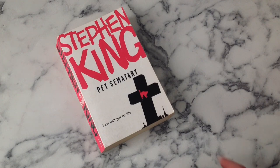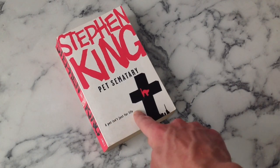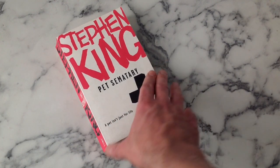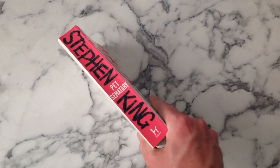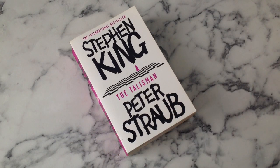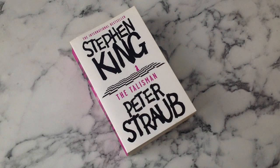Pet Sematary - I think this one works really well. Nice edition with the cat on the old gravestone. Don't need that tagline - put something else in that space, it doesn't add anything for me. But good bold pink. Scary book.